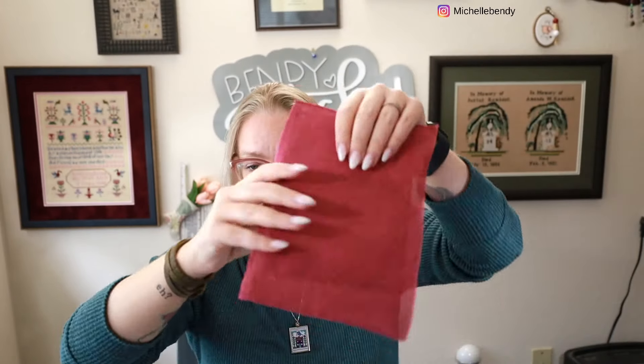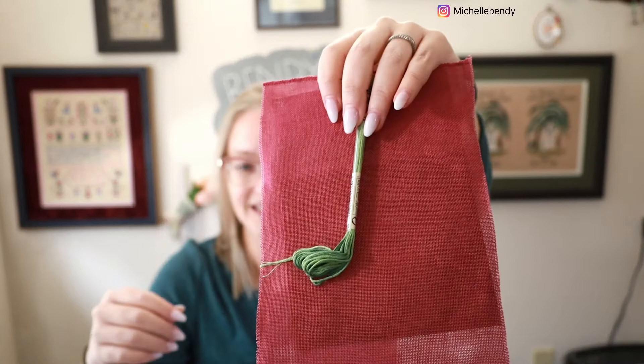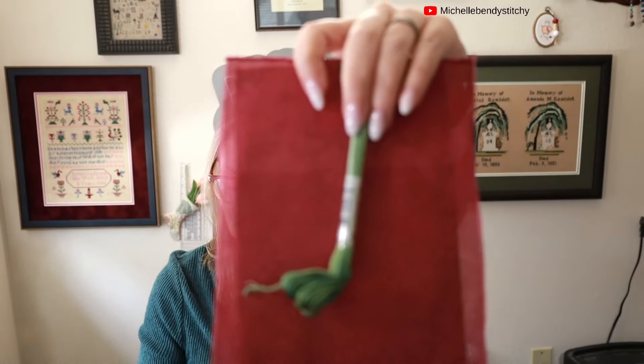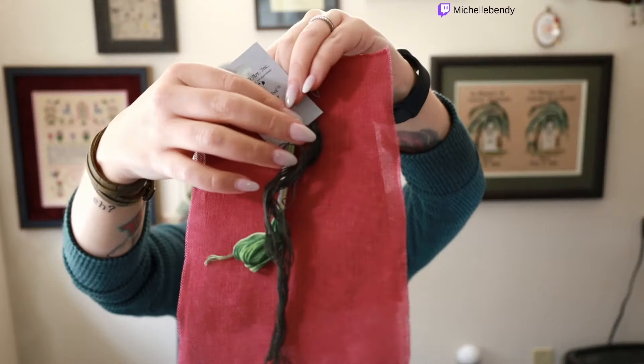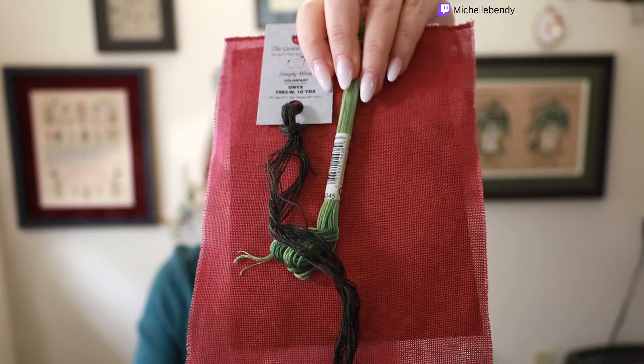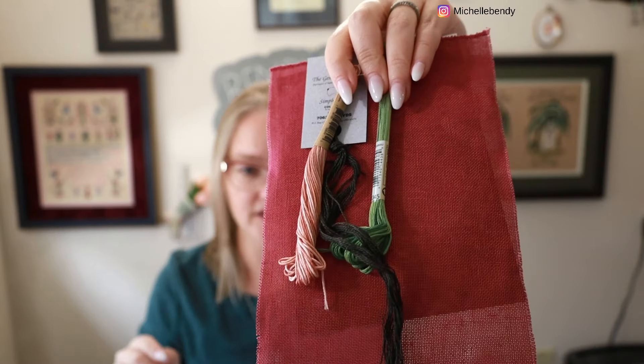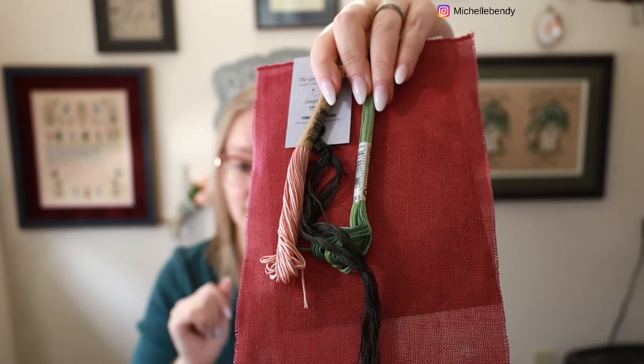I'm sending Carrie the little sheepy stitched on a second piece of the fabric, plus DMC variegated 4045 — a perfect variegated for grass — plus Gentle Art Simply Wool for a black sheep since Carrie said she'd stitch it as a black sheep, and Valdani 'Nantucket Rose' that I used for the flowers. It looked really good on that fabric.